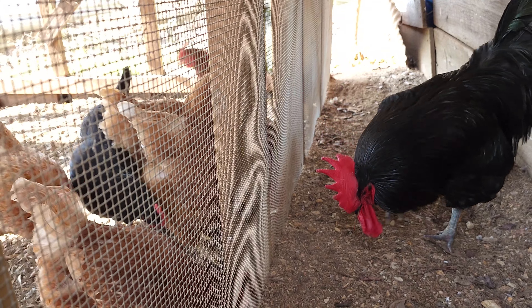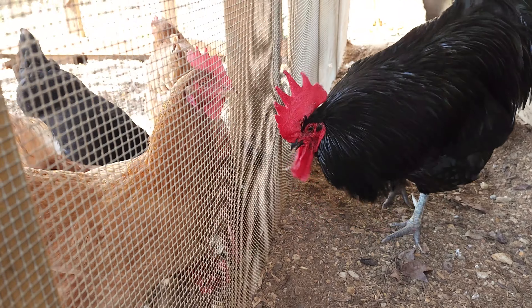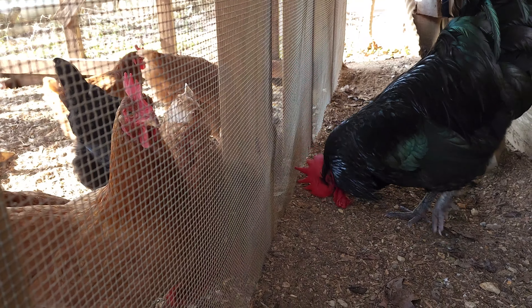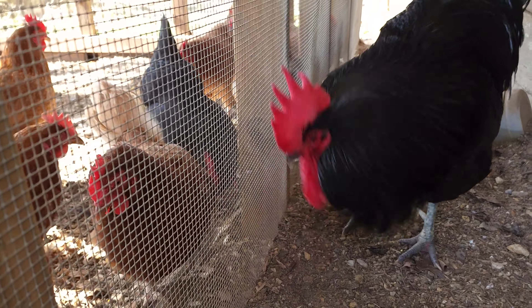When introducing a new rooster to the flock, it's important that you do this with a few steps. First, you need to run a temporary wire across your run so the roosters cannot fight at first. It is important that they can see each other so they can hear and even peck and fight through the fence.